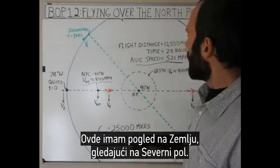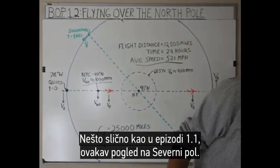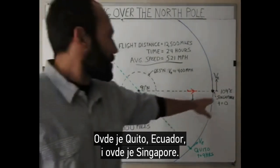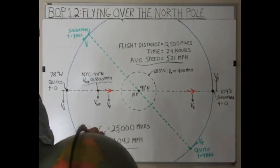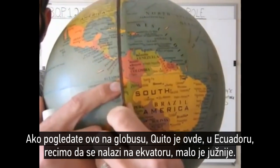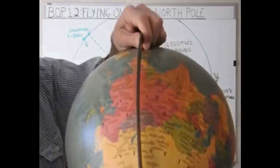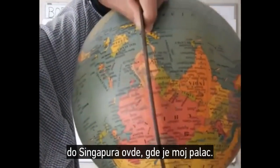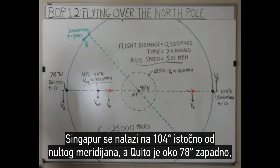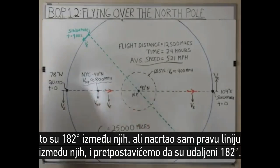What I have here is a view of the Earth looking down on the North Pole, kind of like I was talking about in Episode 1.1. What I have is Quito, Ecuador here and Singapore over here. If you look at this on the globe right here, Quito is right here in Ecuador. We're going to say it's right at the equator. Singapore is at 104 degrees east of the Prime Meridian and Quito is about 78 degrees west, so that's 182 degrees between them, but I'm showing a straight line here. We're just going to assume that they're 180 degrees away from each other.